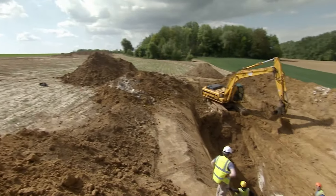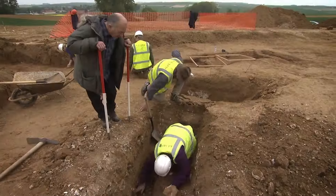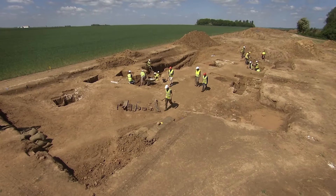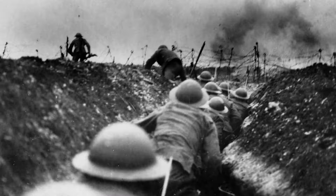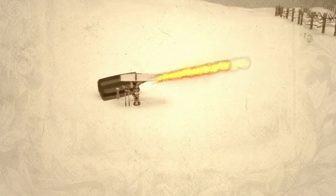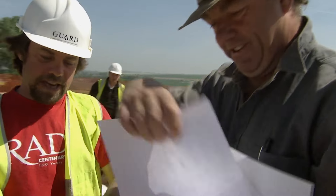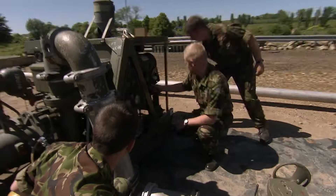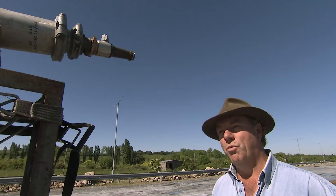A team of experts has gathered in northern France for a special expedition. They've come to find a secret tunnel used in the bloodiest battle of World War I, recover a forgotten weapon of terror trapped inside it, and with the help of the British Royal Engineers, rebuild it.